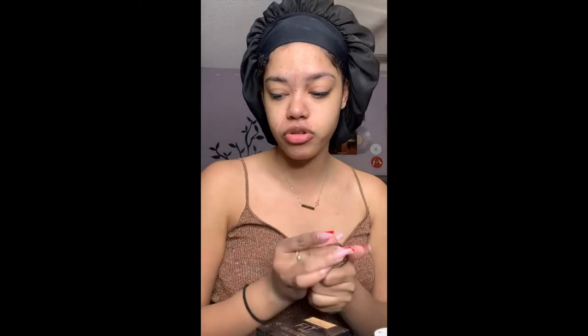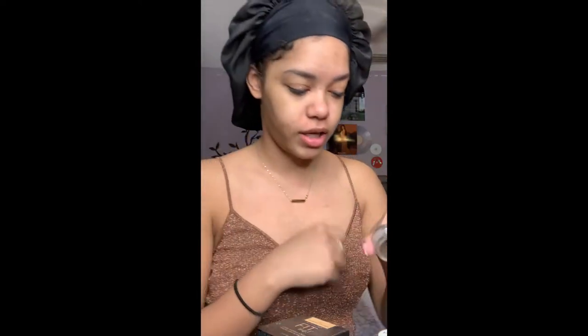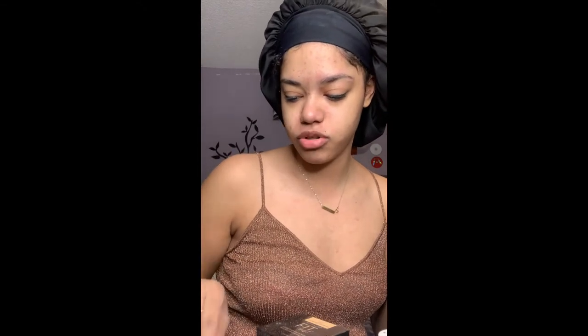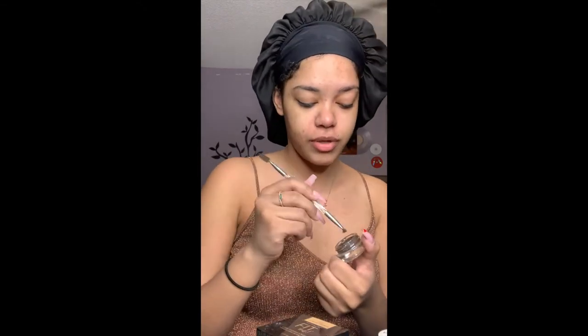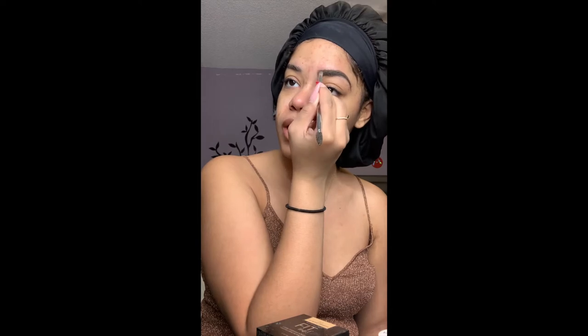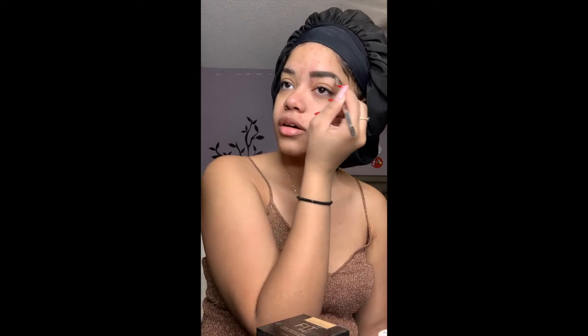I'm gonna do my brows first, using my Anastasia Beverly Hills Dip Brow in shade medium brown. I've been thinking I'm using dark brown because I used to use dark brown, but I'm using medium brown. As you guys can tell, my video style is a bit different — it looks like I took Instagram videos and put them together. Something's going on with the connector to my computer for my camera, so I keep losing my videos.